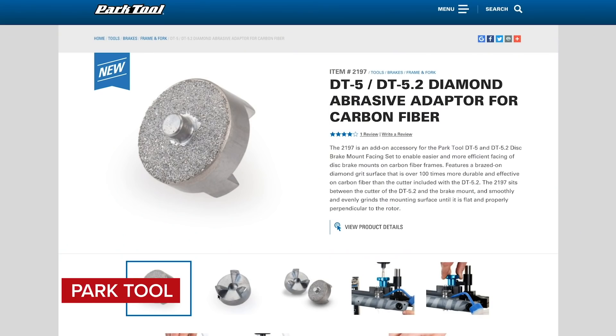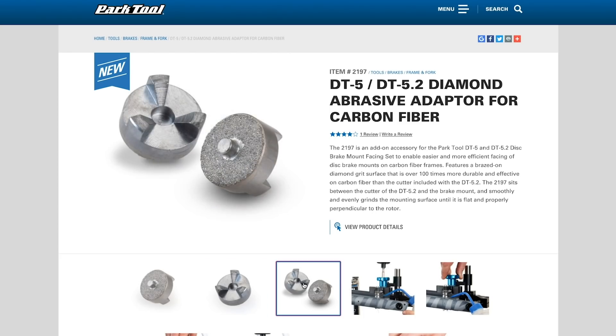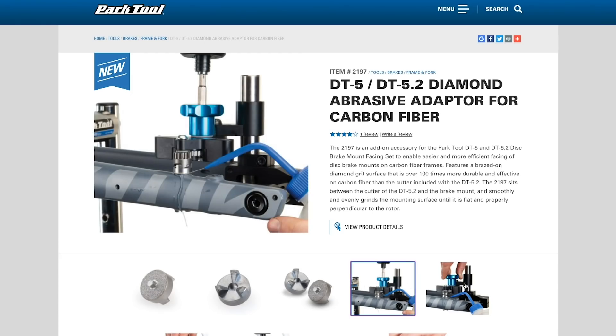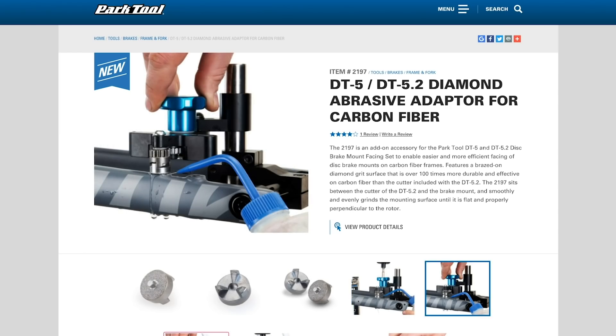Park Tools have released some professional grade tools, and something that caught our eye is the Diamond Grit Adapter for their brake facing tool. It's said to be 100 times more durable than the normal cutting face, and is designed specifically for carbon frames so you can get your calipers aligned perfectly with the rotor.